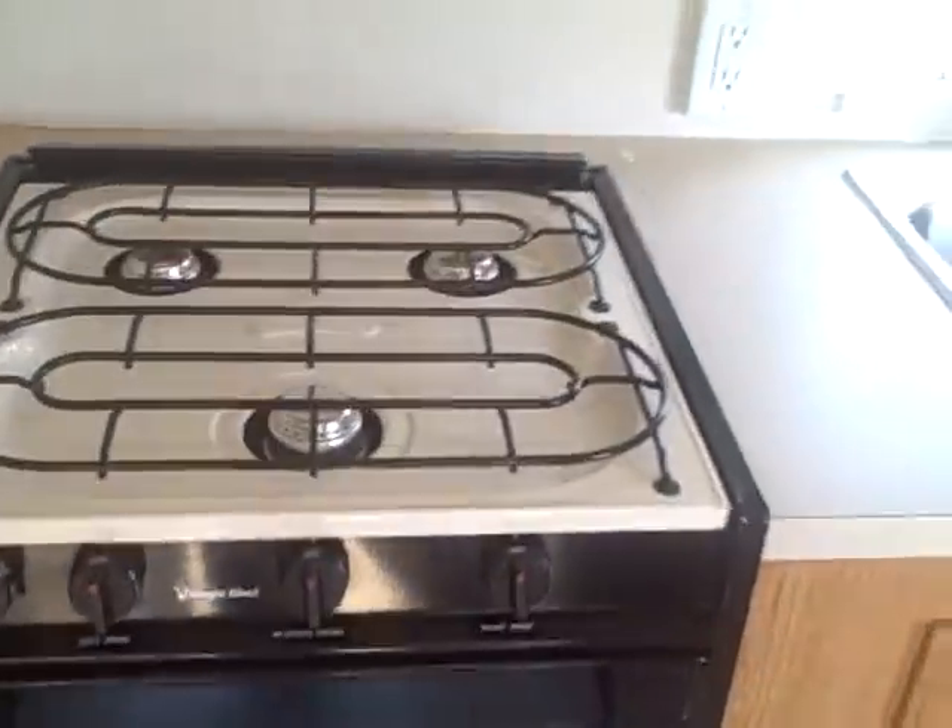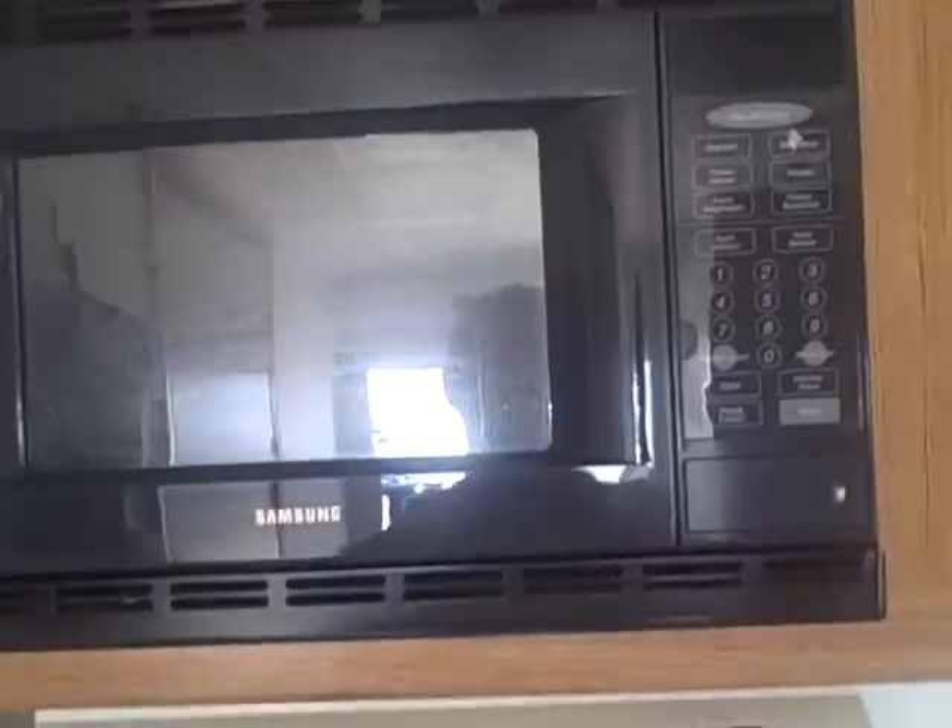We've got your 3-burner stove. We've got a microwave. We've got your air conditioning unit up here. CD player and radio. We've got your freezer up top and fridge down low — pretty big size.